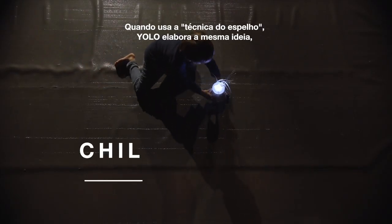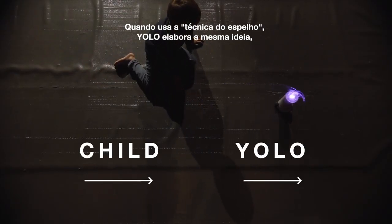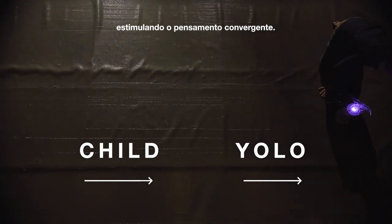When using the mirror technique, YOLO elaborates on the same idea, stimulating convergent thinking.